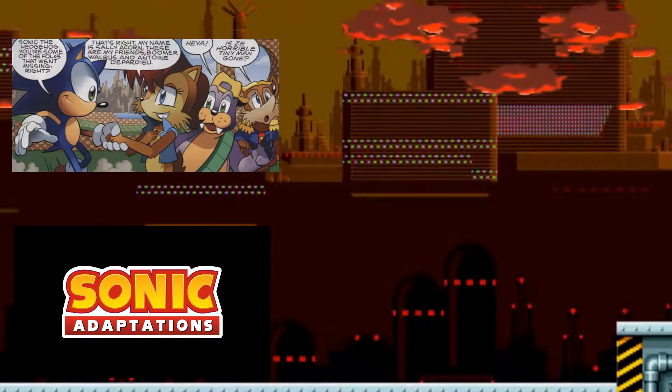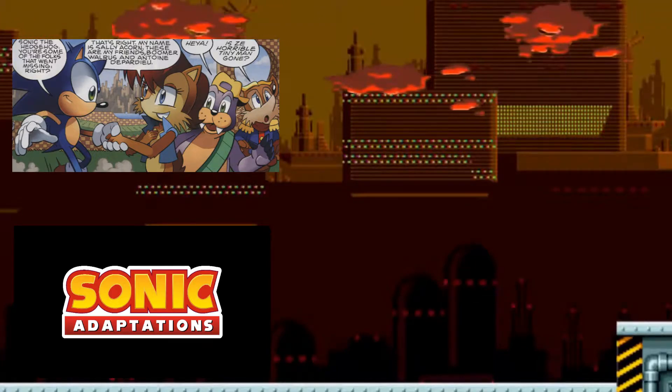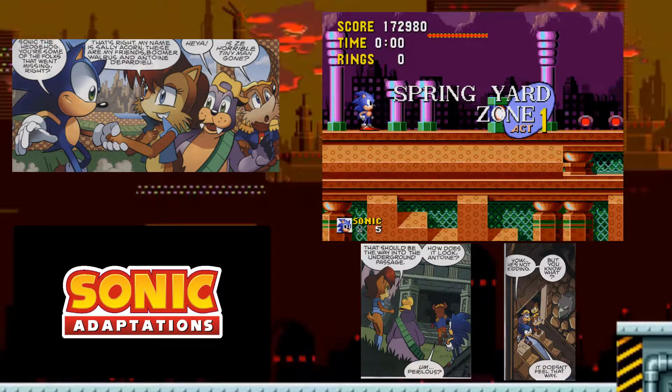So they added characters not originally in the game — characters already in the video game continuity — and skipped an entire zone. But that's really all the negatives. I still feel the Sonic X adaptation was a little more accurate since it went through all zones and genuinely felt like Sonic 1. I'm giving this one about an 8.5. It was actually pretty accurate overall.